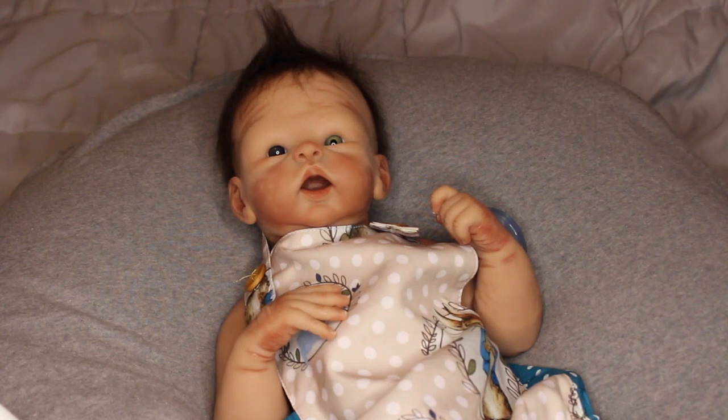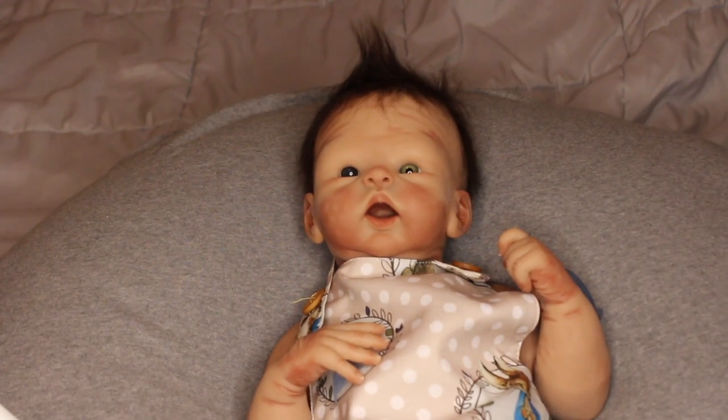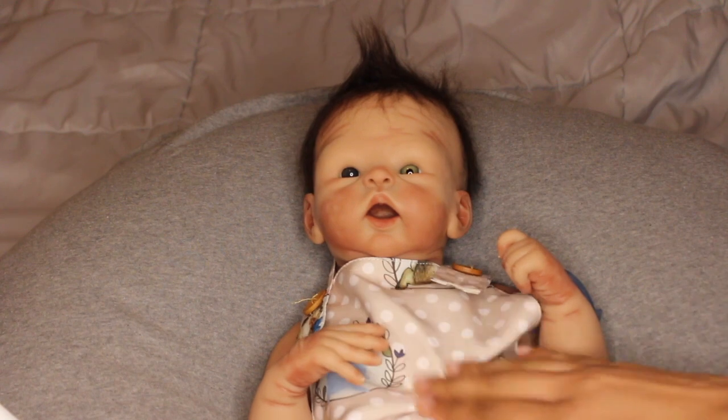If you guys have any video requests with this little one, go ahead and let me know by commenting down below. I'm going to show you guys the pacifiers we have for this video. I hope this is a good angle — I really just want his mouth for this video, so that's why his whole body isn't in frame, but his outfit is so cute.